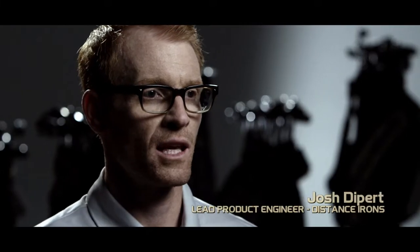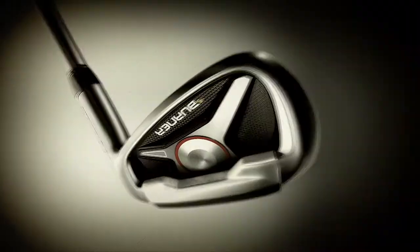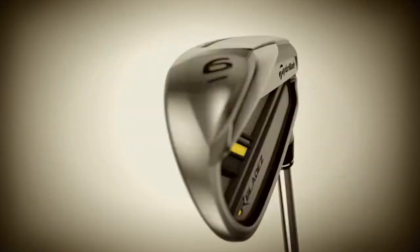One of the biggest innovations that I think can be attributed to TaylorMade was creating the distance iron. We are the industry leader on pushing the limits of speed.